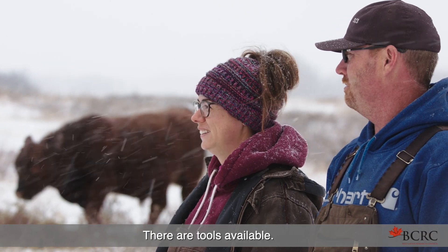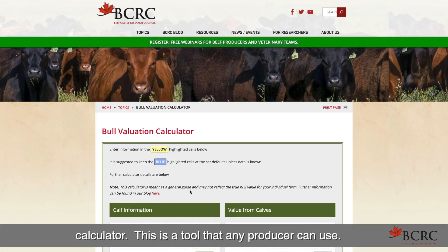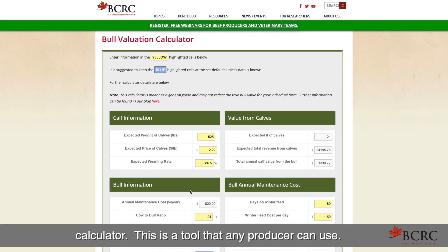There are tools available — one through the Beef Cattle Research Council — a bull valuation calculator. This is a tool that any producer can use.